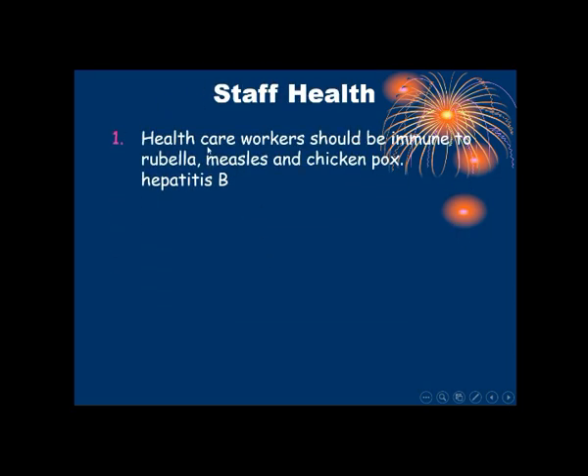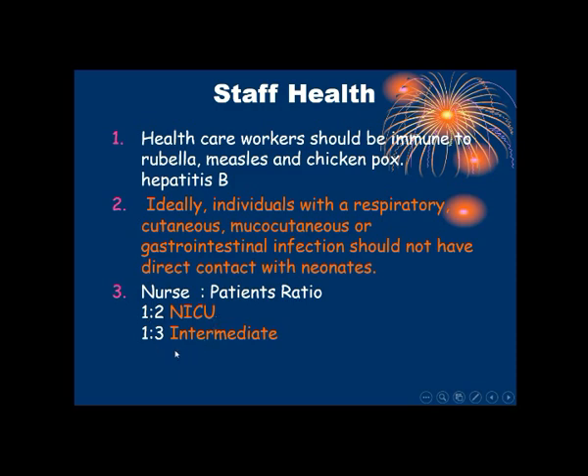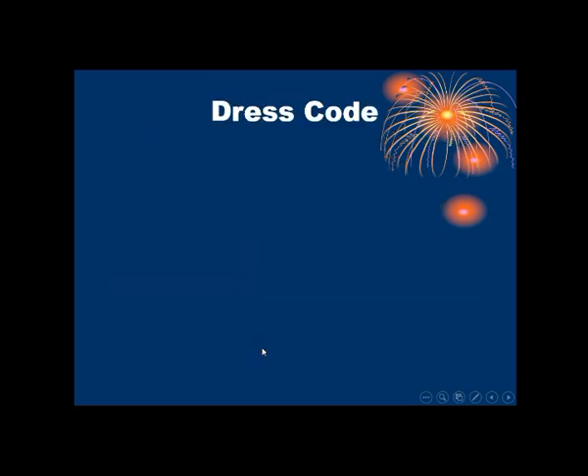Regarding staff health, healthcare workers should be immune to rubella, measles, chickenpox, and hepatitis B — all staff should be immunized. Ideally, individuals with respiratory, cutaneous, or gastrointestinal infections should not have direct contact with neonates. The NICU staff-to-patient ratio is 1:2 in NICU and 1:3 in the intermediate ICU.